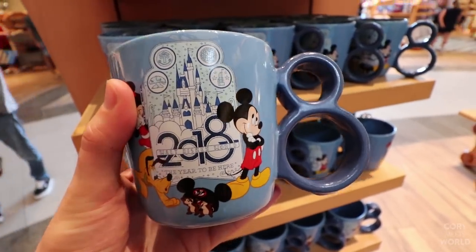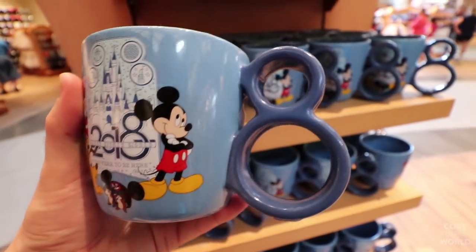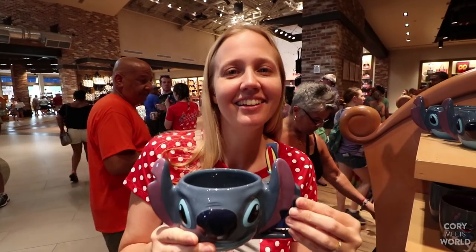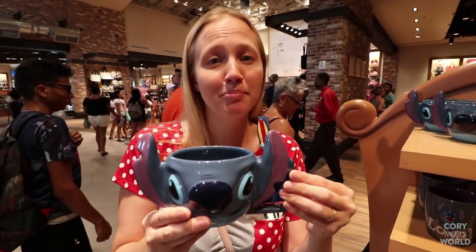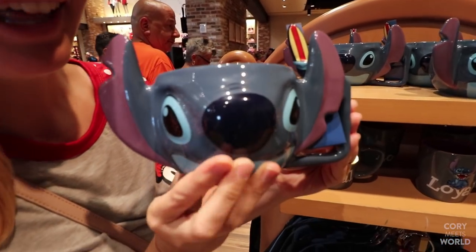Check out this 2018 mug — the big '8' is the handle. These are $15.99. Check out this Stitch mug, $22.99, and it does come with a cute little spoon. I like him.